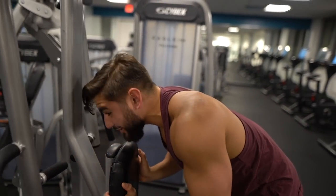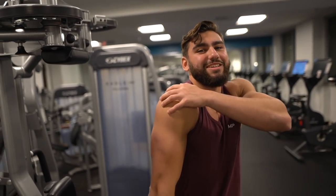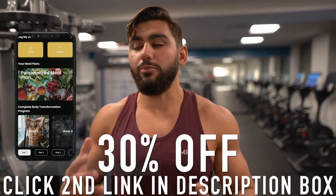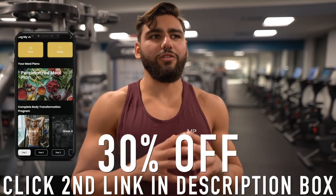Don't be afraid to really dig in and get that mind-muscle connection — that's really important when training rear delts. That concludes my workout segment. If you want access to my full workouts, check out my complete body transformation program via the second link in the description — you'll get personalized workout plans, access to my smartphone app, and exercise demonstrations.